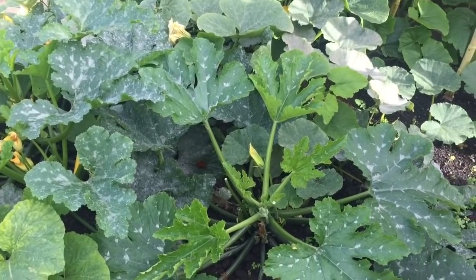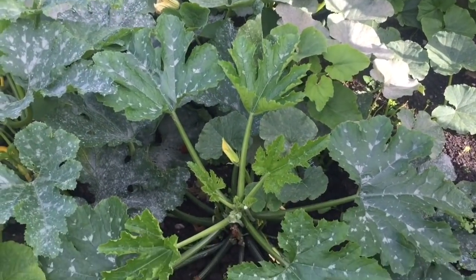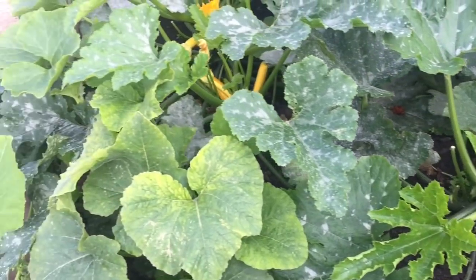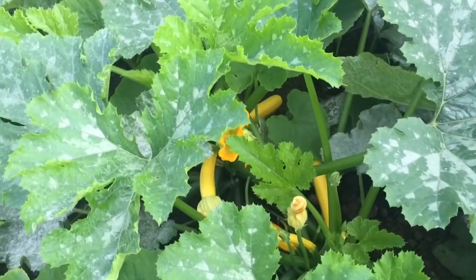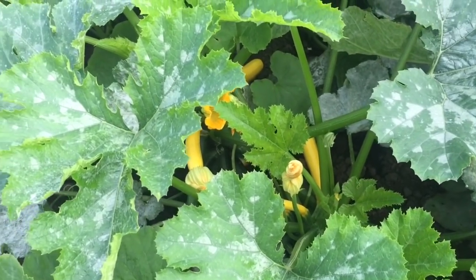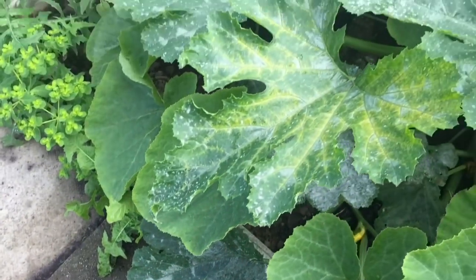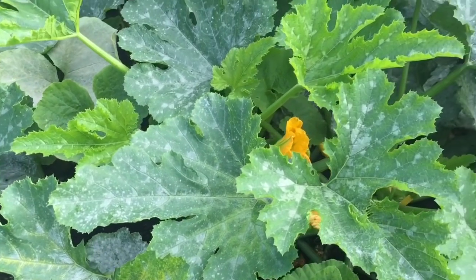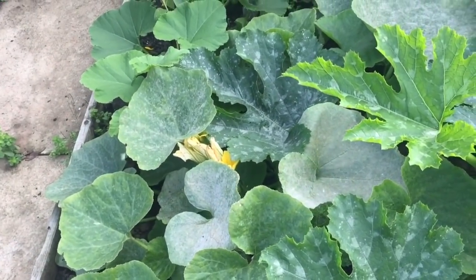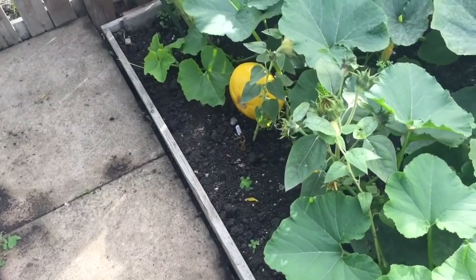So firstly I'll show you this bed. This has the courgettes and pumpkins and squashes in. I've harvested quite a few of the green courgettes in the last few days but there are plenty of yellow courgettes coming. There is powdery mildew starting to appear on the leaves now. What I'm going to do is try spraying the leaves with milk because I believe that does help to cut down the amount of mildew. But at this time of the year I think it's inevitable that we get powdery mildew because it's sort of warm and damp.